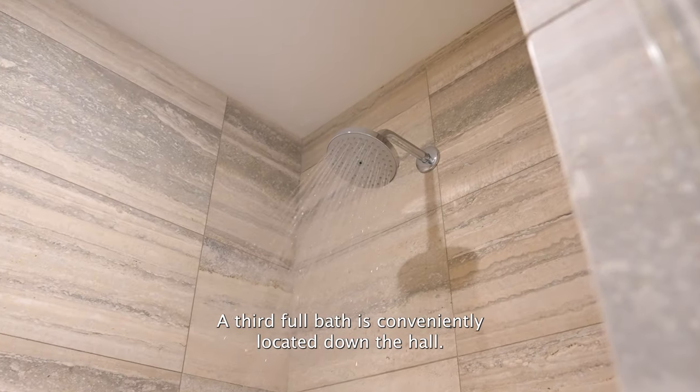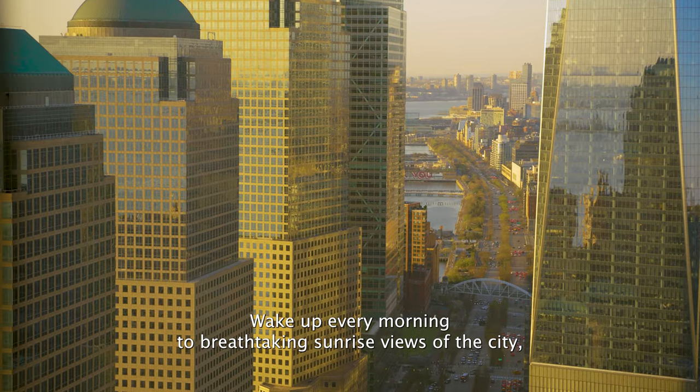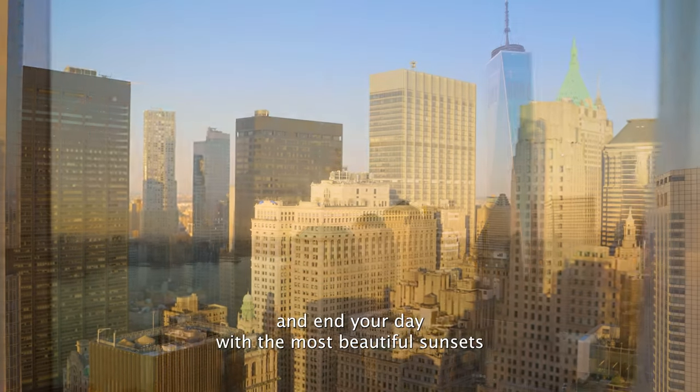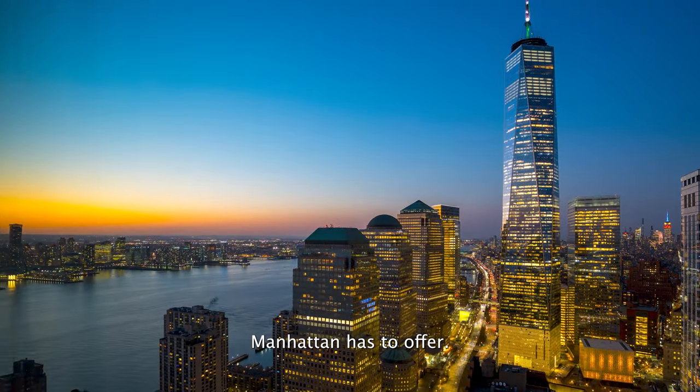A third full bath is conveniently located down the hall. Wake up every morning to breathtaking sunrise views of the city, and end your day with the most beautiful sunsets Manhattan has to offer.